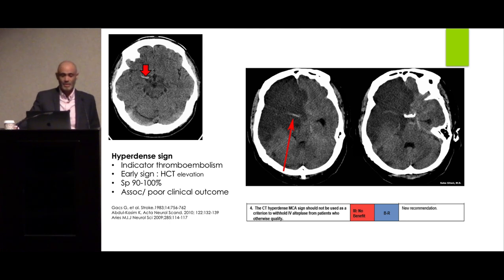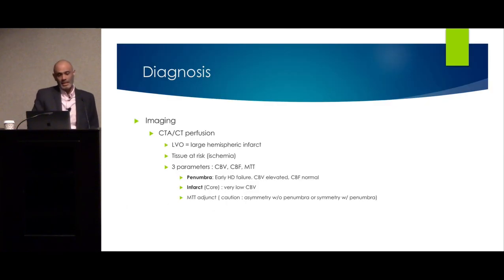Some people hypothesize that IV tPA doesn't work when you have a lot of clot, but that shouldn't deter you from using it. We also do CT angiograms to look for large vessel occlusions, because if you have a large vessel occlusion with a lot of clot, we need to think about intervention like thrombectomy.